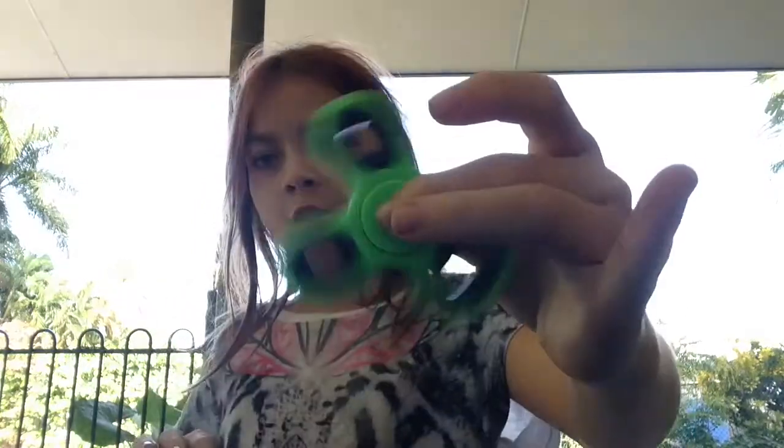Today I'm doing a review of Fidget Spinners. They're these really cool toys — if you haven't heard of them, I don't know where you've been. They're really cool toys for kids who fidget, and they just spin and you can balance them.